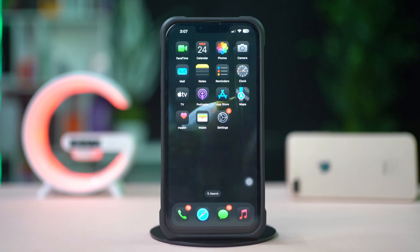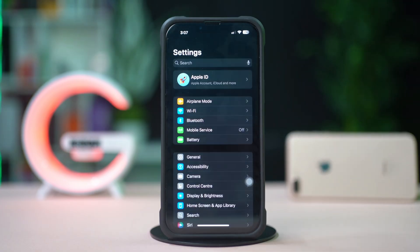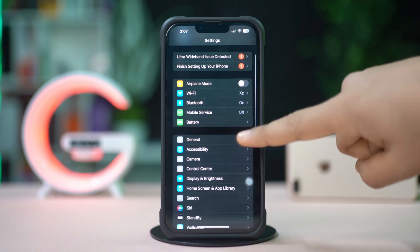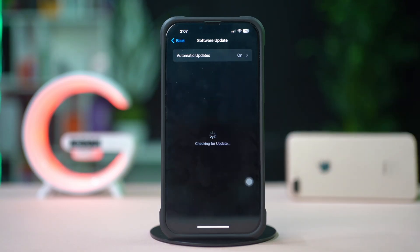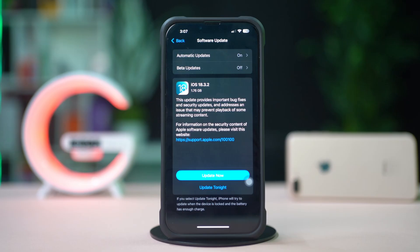Solution 3: Update iOS. Open Settings on your iPhone, scroll down, and tap on General. Select Software Update. If an update is available, tap Download and Install to ensure your iPhone has the latest software, which can resolve network issues.